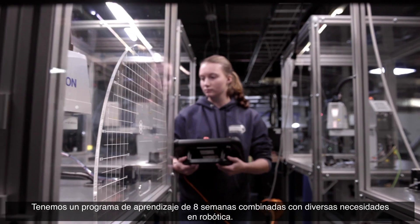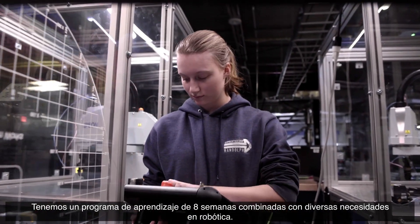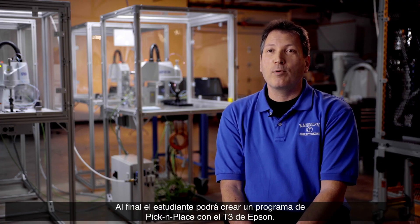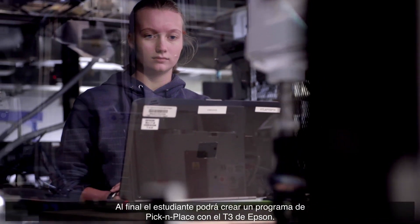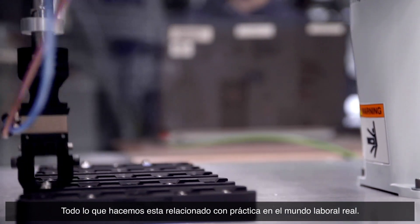Currently, we have this set up for an eight-week plan because we combine it with other necessities for robotics. The end goal for the student is to actually write a simple pick-and-place program with the Epson T3, and everything we do will translate into real-world application.